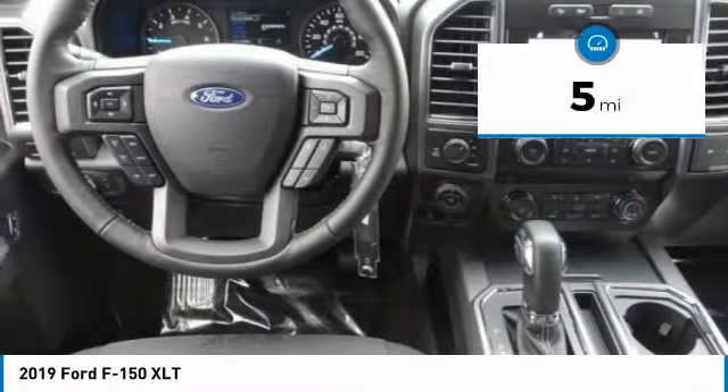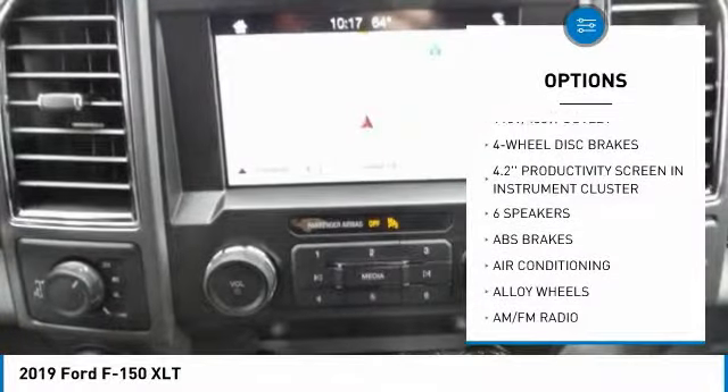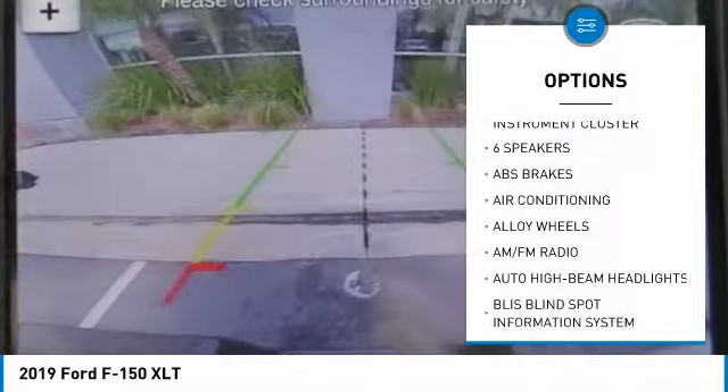This vehicle has less than 100 miles. Here are some of this vehicle's great options: traction control, remote engine start, air conditioning.